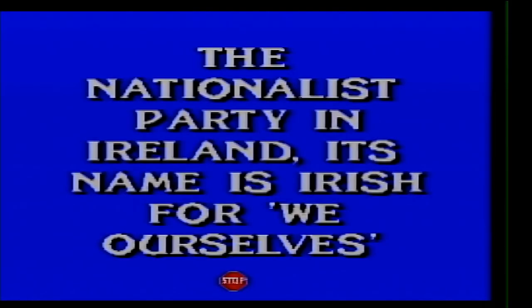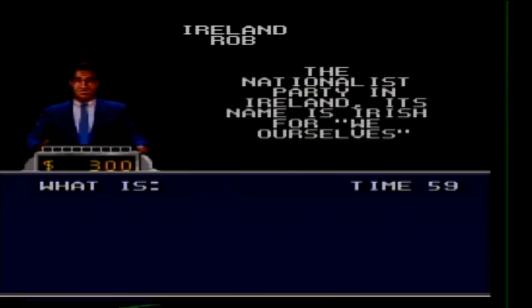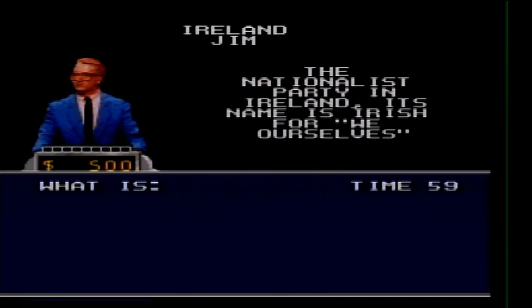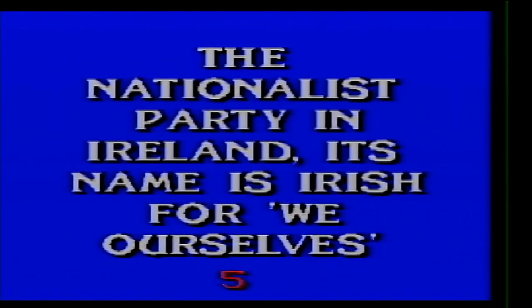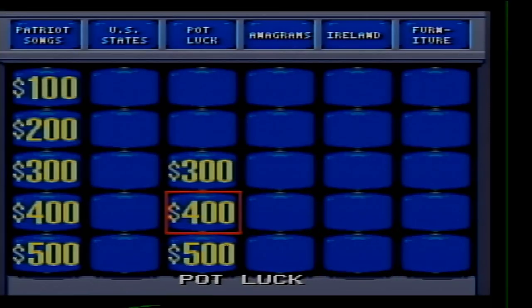Ireland 500. The nationalist party in Ireland — its name is Irish for 'we ourselves.' Neither Rob nor Jim knows either. It's Sinn Féin.